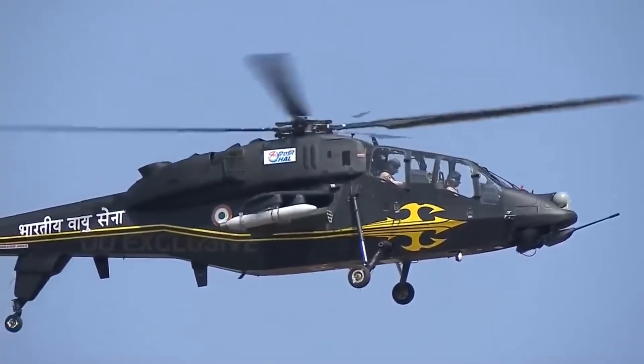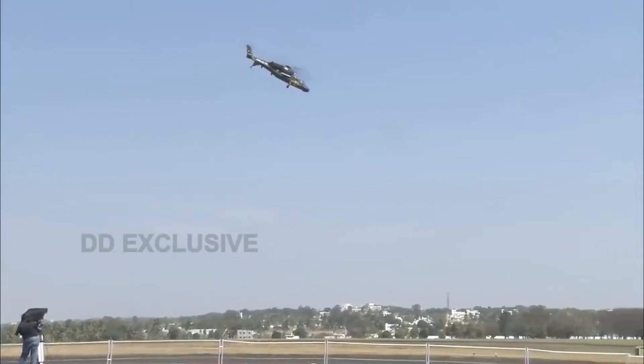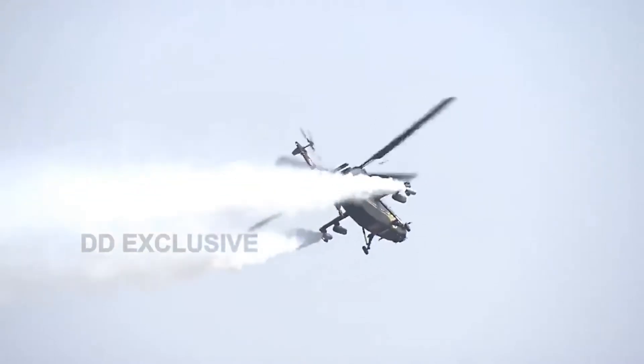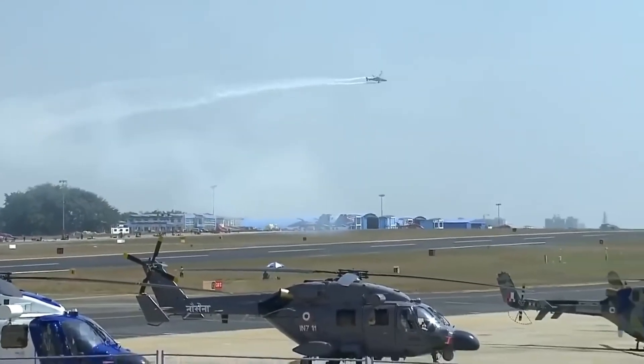It has options to include both foreign and Indian-built weapons. LCH can fire Helina, or helicopter-launched Nag, Dhruvastra, and SANT, or stand-off anti-tank guided missiles. Air-to-air missile, 20 mm gun, and 70 mm rocket firing trials have been completed.